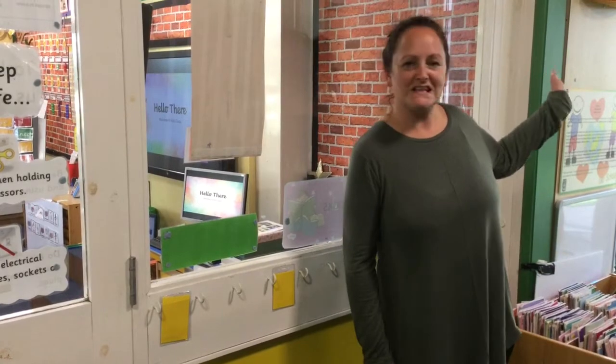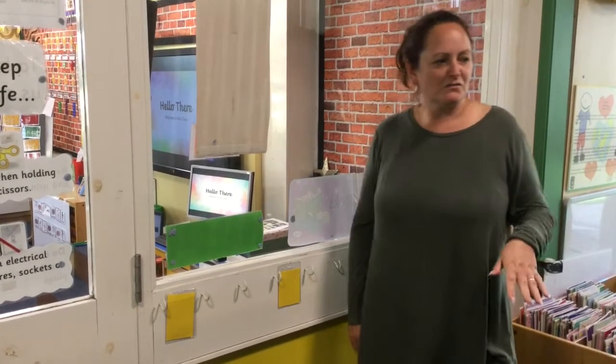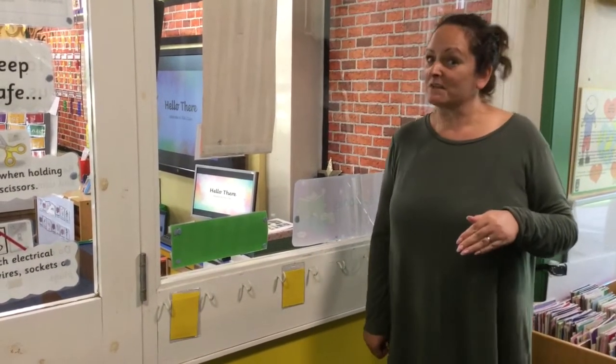So when you've come in from outside, you've waved to the teacher, you've said goodbye to the grown-up that's dropped you off, you're going to walk into our cloakroom area and you will find — the teachers will help you — you will find your peg, and that's where you're going to put your coat.